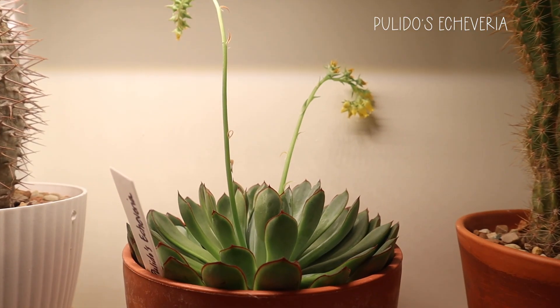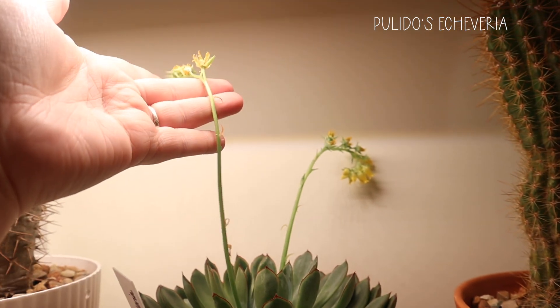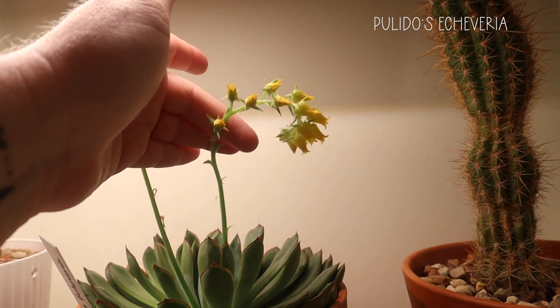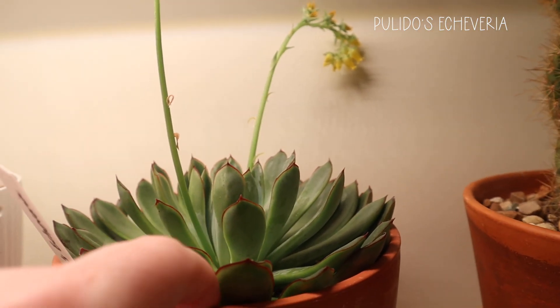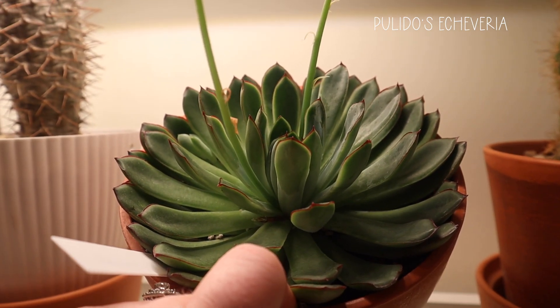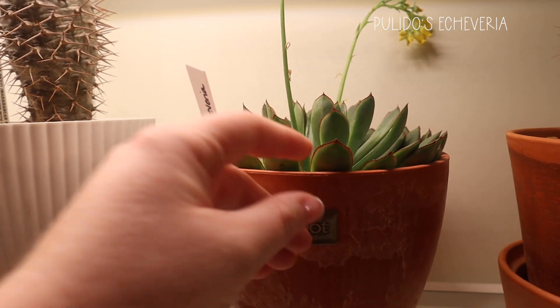This is a Pulido's Echeveria, and when I purchased it it did have blooms on it, but these are two new ones it put out. I think it just likes being under these grow lights. The flowers are so cute — they don't smell very much like anything but they're still pretty. I love looking at it from the top view because it's just so full. I know this is going to end up needing a repot probably by the end of the summer, but I love it.